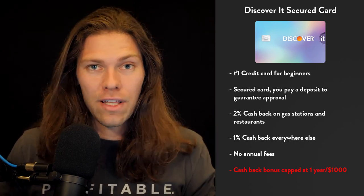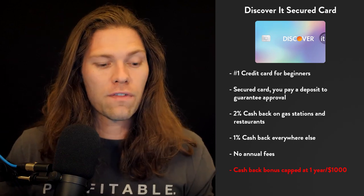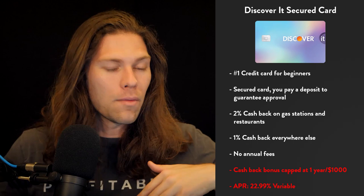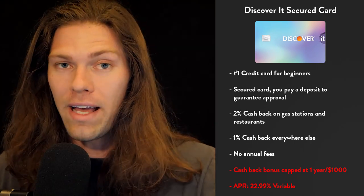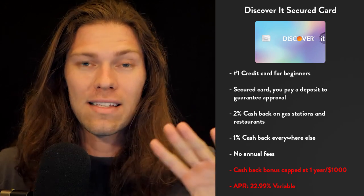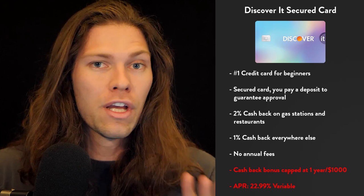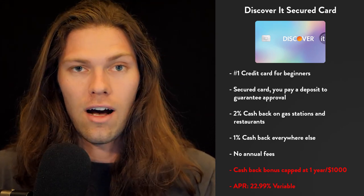So if you have no credit history or bad credit history, this is definitely the first step before moving on to other cards. The APR rate for this one is 2.99% variable. As a side note: I'm going to give the interest rates, but that does not mean I condone leaving a balance on any of these cards, because interest rates on all credit cards are borderline robbery. You should never leave a balance if at all possible on a credit card.